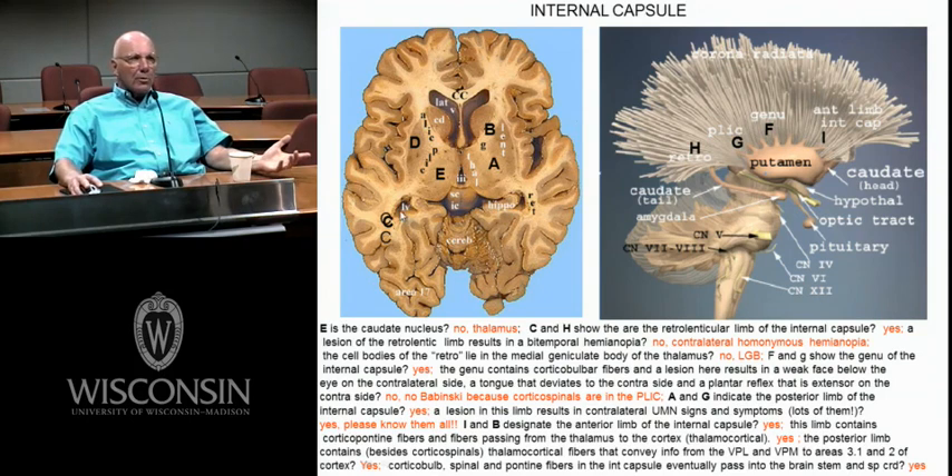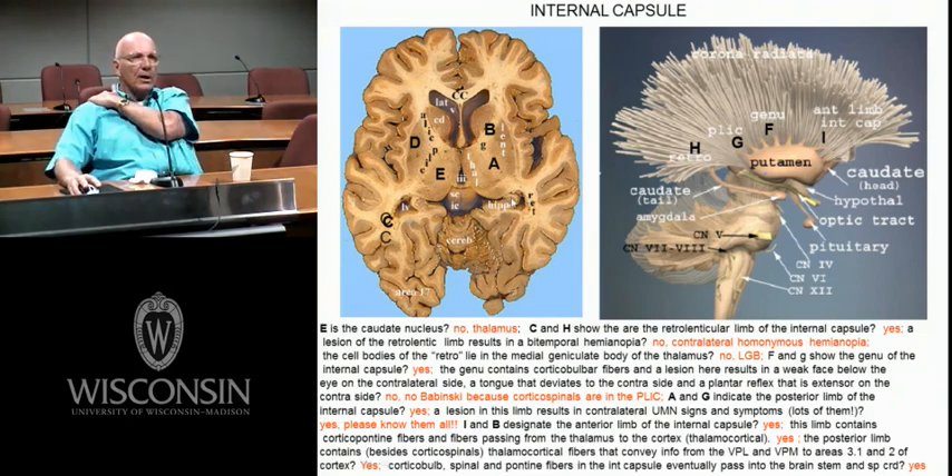Hippocampus — bilateral lesions. The most famous patient was HM, who couldn't remember anything from that day forward. Cerebellum — ataxia and all the classic signs. Area 17 is mostly supplied by the posterior cerebral artery.